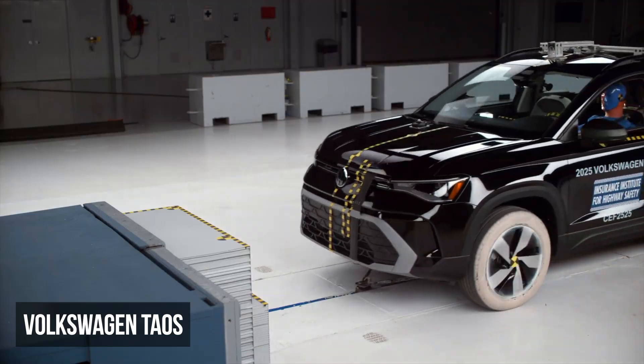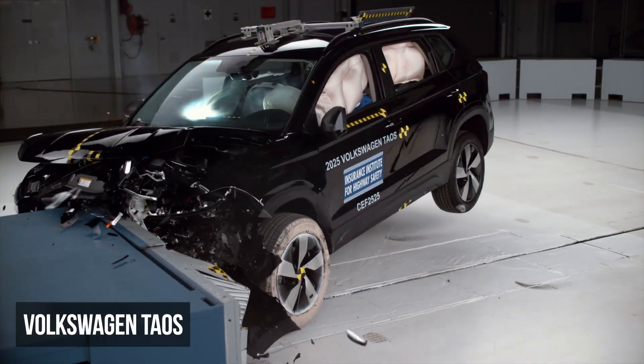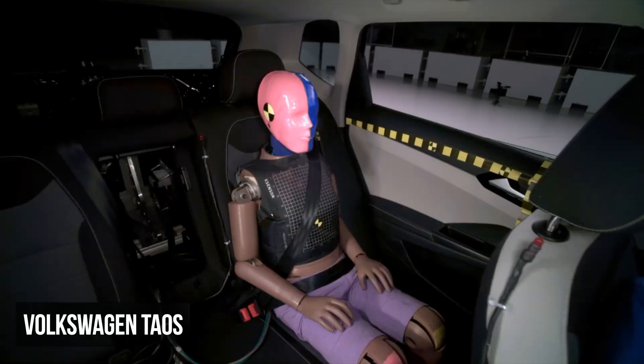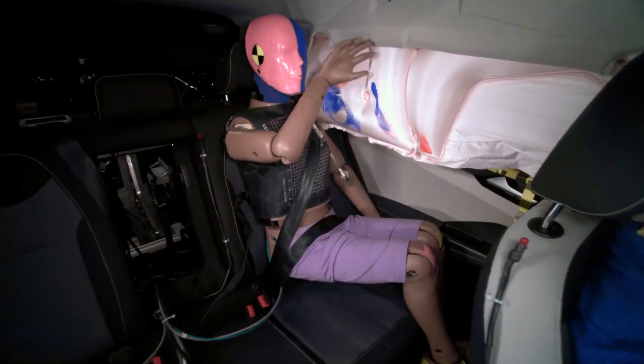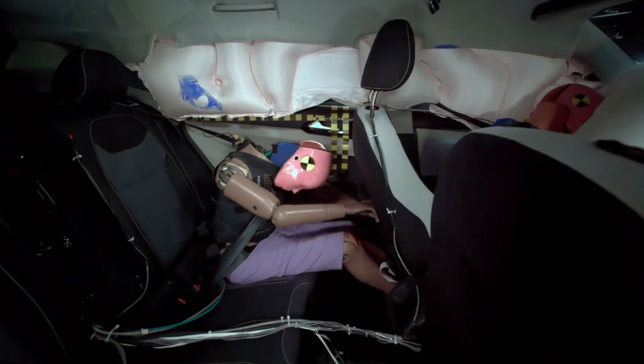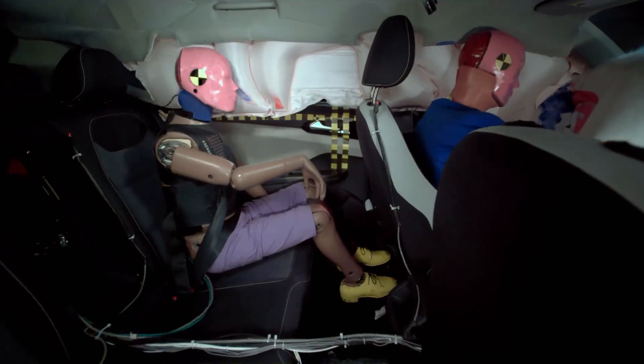In the updated moderate overlap front test, the Volkswagen Taos received a marginal rating. The rear passenger dummy experienced a moderate risk of chest injury, and this dummy's head also approached the front seat, which amplified the potential for head injuries.